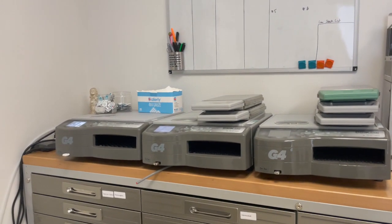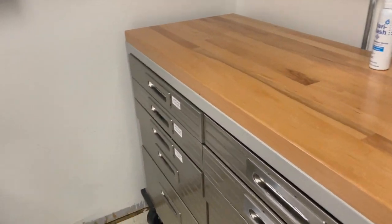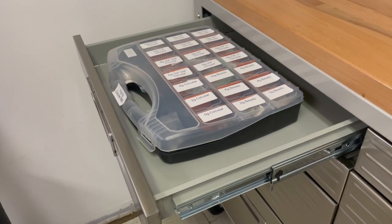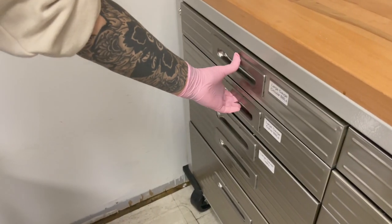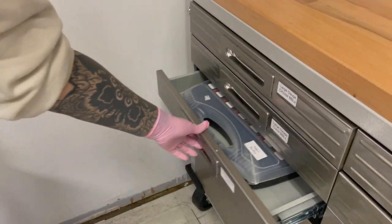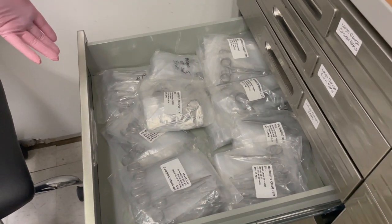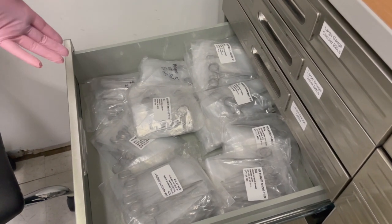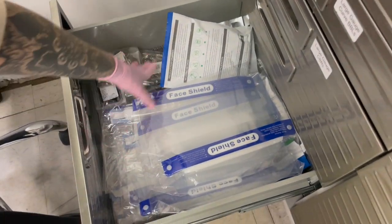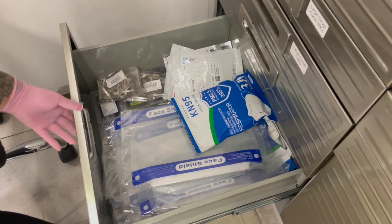I'm going to grab some gloves and then we're going to move on into the supply drawers. Starting with jewelry, we have our backstock of large gauge captive bead rings, large gauge curves, and large gauge circulars and captives. Then down in this drawer we have all of our backstock hemostats. We are a disposable studio, we don't do anything reprocessing — everything is disposed of after use, so these are all single use. And then in this drawer we have extra face shields, extra KN95 masks, extra indicator strips, and some hair clips and bobby pins for clients.